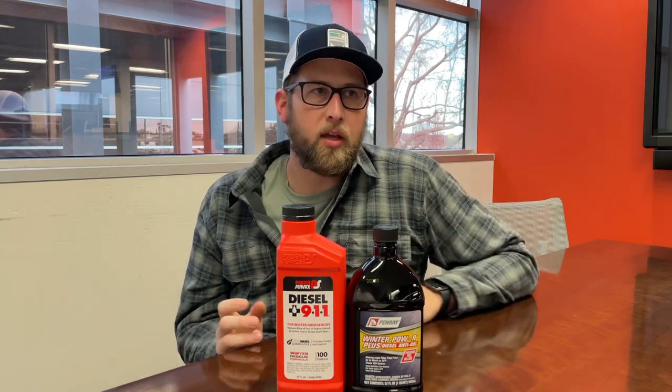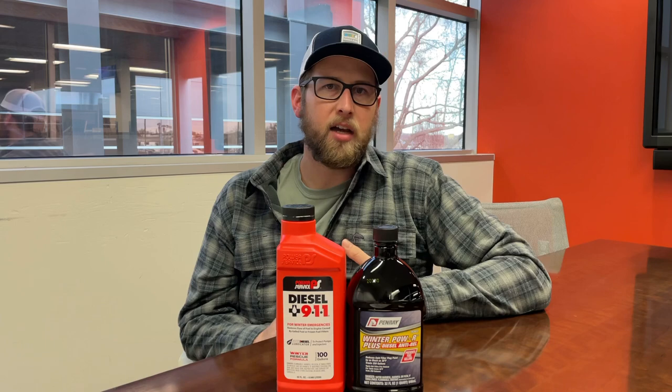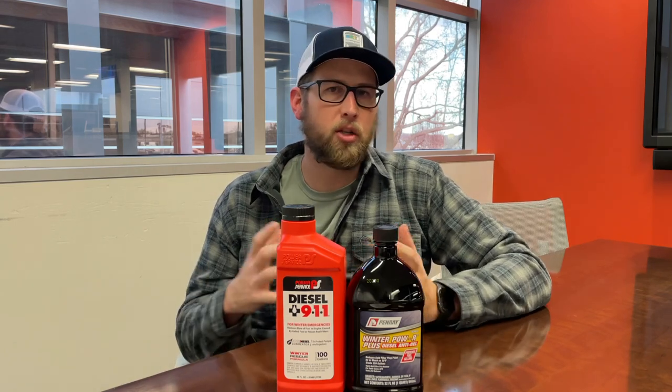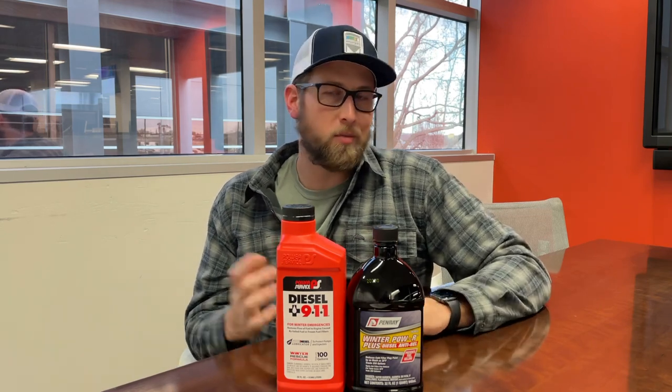Windshield wipers are a big thing — ice and snow accumulating on the windshield is a major concern. Make sure you have a good de-icing windshield washer fluid, as well as winter blades, to help keep ice accumulation from building up, maintain visibility going down the road, and ultimately keep you safe.